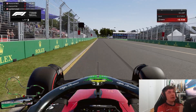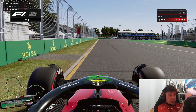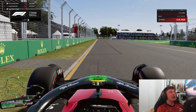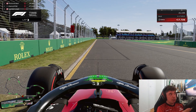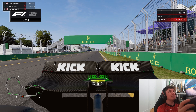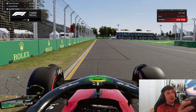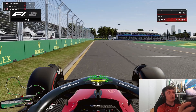Coming down into turn one you'll be braking around 70 meters, or if you can spot while driving at high speed this little strip of tarmac on the left hand side. If you can't spot that while driving at speed, because it is very difficult, I would advise braking just between the 150 meter board, and that'll be allowing you to come down into an appropriate speed.